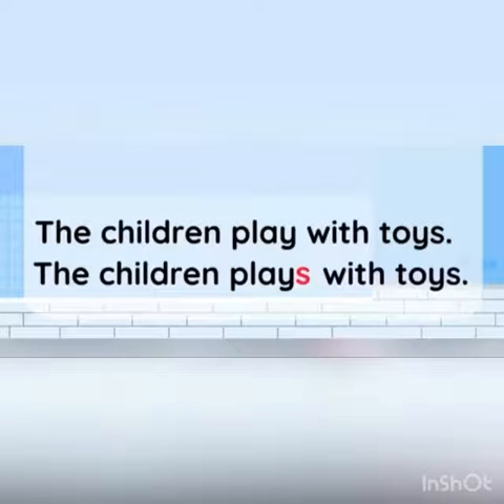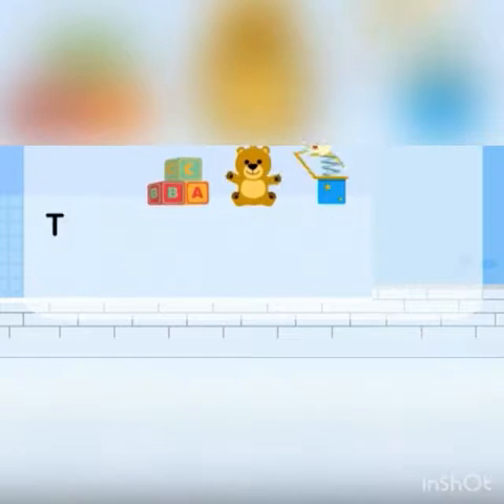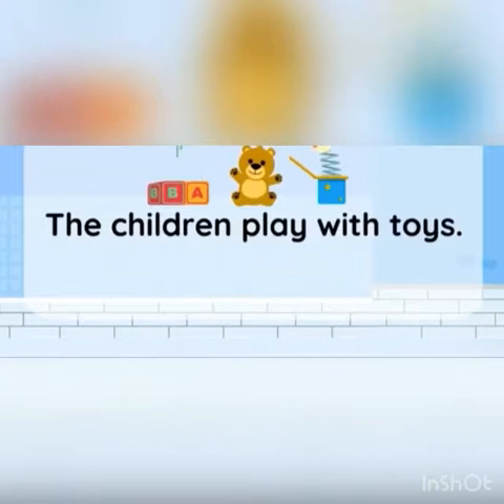What about these sentences? Which one is correct? The children play with toys, or the children plays with toys? The children play with toys is the correct answer, because children is a plural noun — it means more than one child. That's why we don't add S at the end of the verb play.